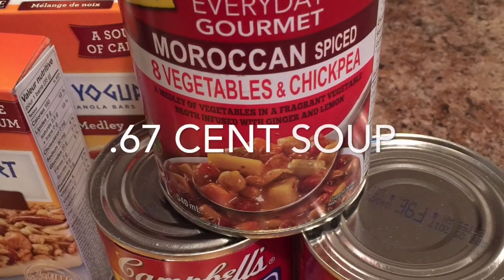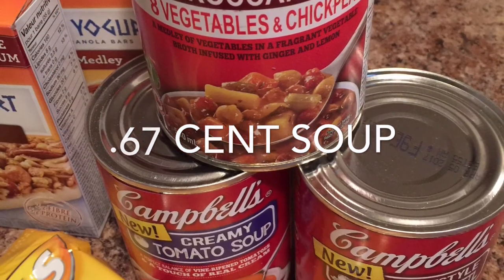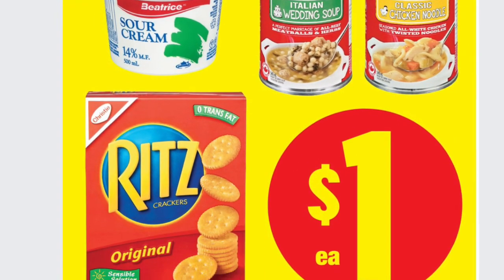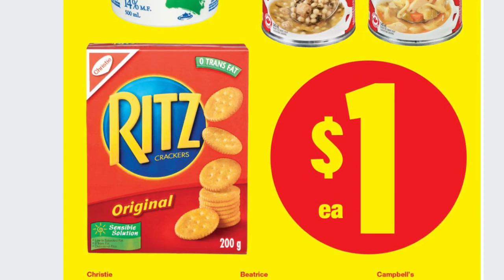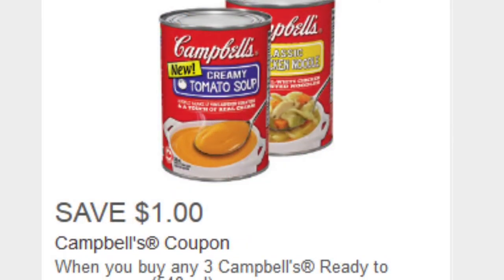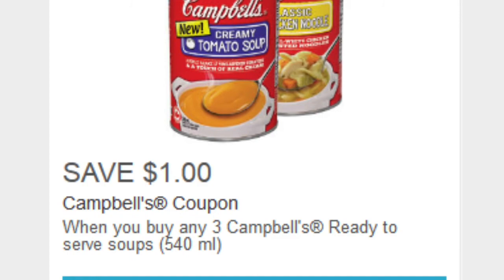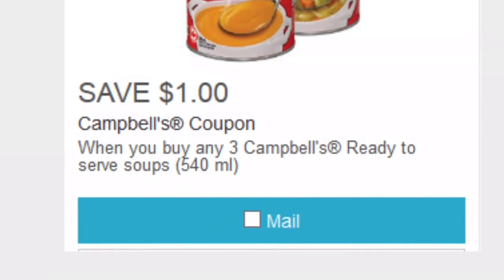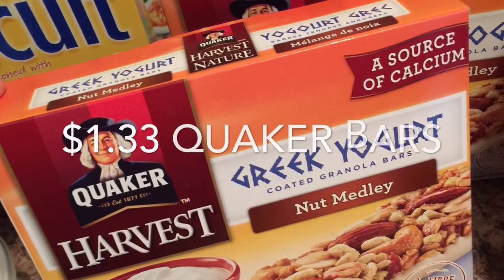The Campbell's ready to serve soups worked out to be 67 cents. I price matched them with the $1 No Frills ad, and then I had — which I don't know if it's any longer available from save.ca — a save $1 when you buy three coupon. It is a mail out, so I had it from a previous order.